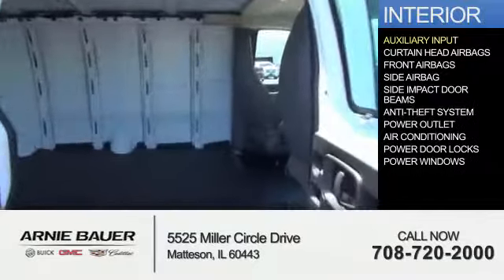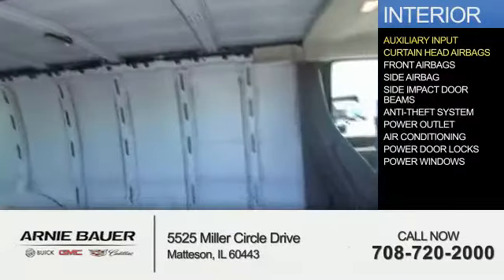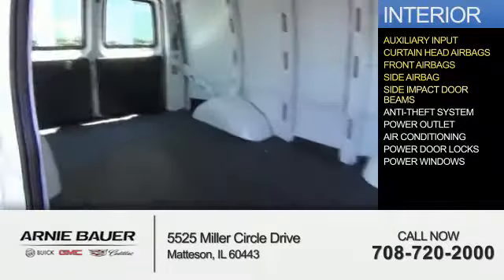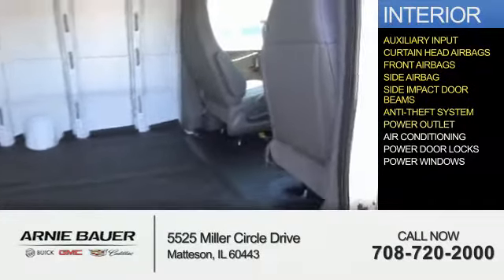Inside you'll find an auxiliary input, curtain head airbags, front airbags, side airbags, side impact door beams, anti-theft system, and power outlets.